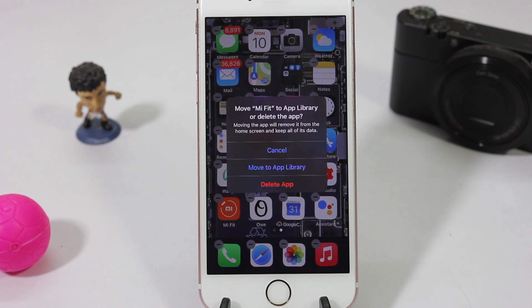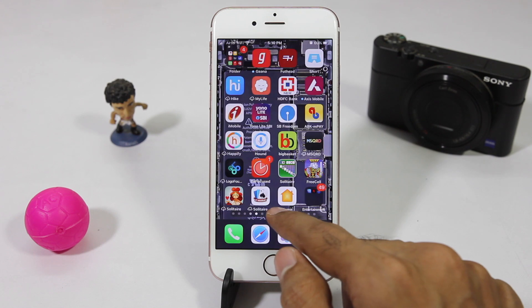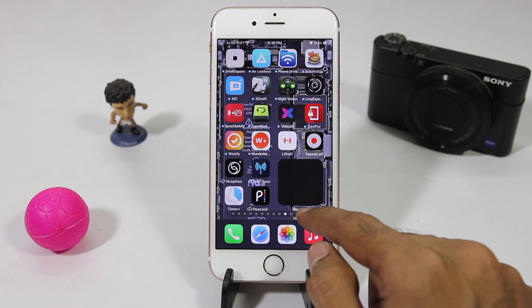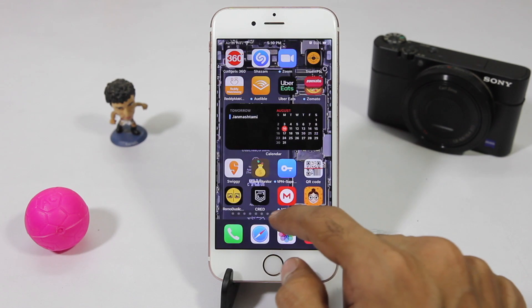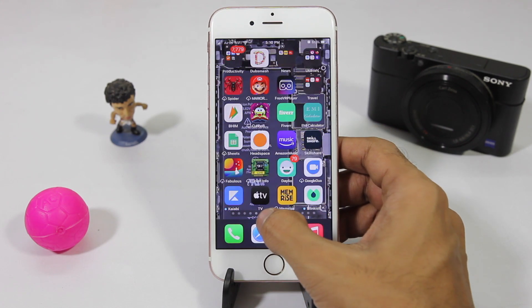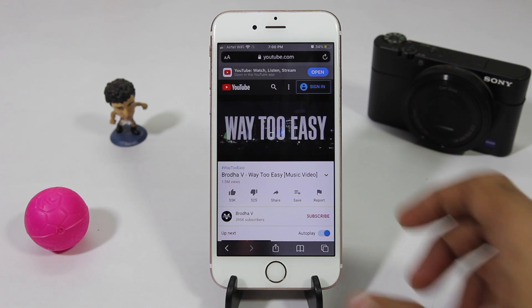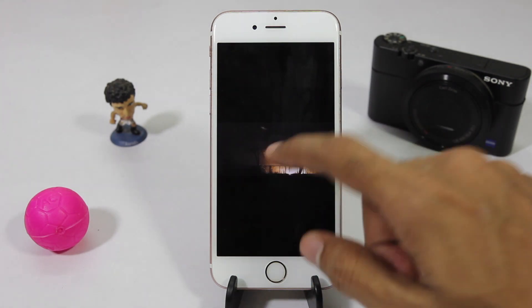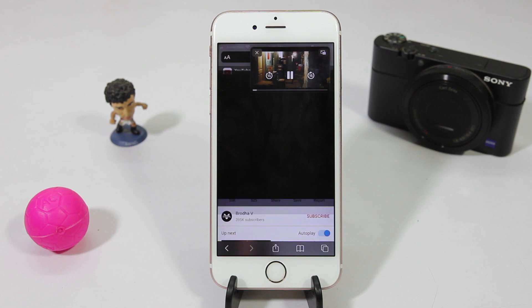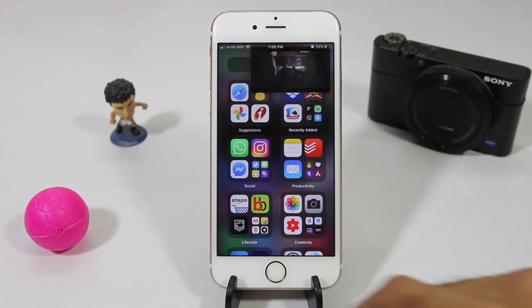They made a lot of changes. Swiping through app pages has become a lot easier — by just swiping on the dotted line you can breeze through app pages. No more swiping vigorously to get to that last page. There's also picture-in-picture, which is now available even for YouTube videos, though it only works in the browser. Picture-in-picture also works for FaceTime calls, which can be super useful.